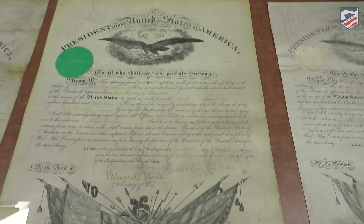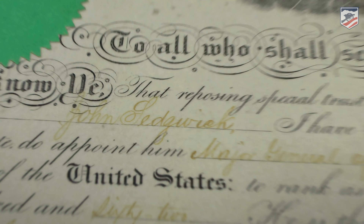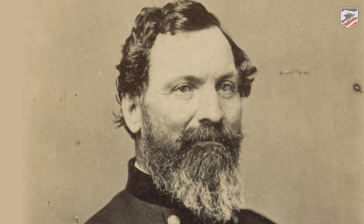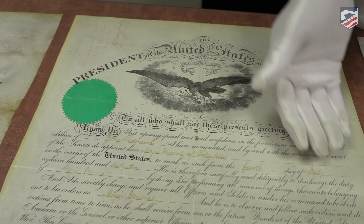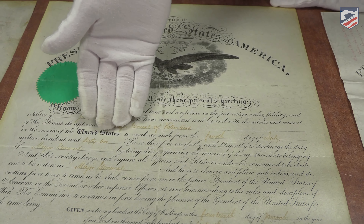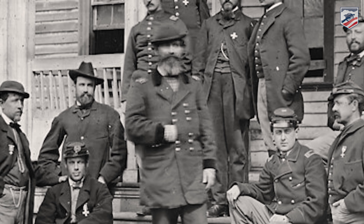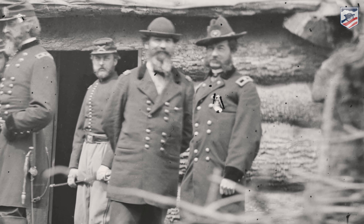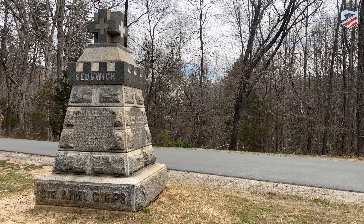Moving down the table, this is the commission for the highest-ranking officer in the United States Army to be killed during the Civil War: Major General John Sedgwick. By date of rank, he became a general officer before James McPherson and some others. Even as a Corps Commander, this is his commission — John Sedgwick, Major General of Volunteers, 4th of July 1862. To explain how multiple Major Generals would outrank one another: it goes by date of rank. Since he was commissioned on July 4th, anyone commissioned on July 5th, 6th, or 7th as Major General ranks below him. It always comes down to that date.